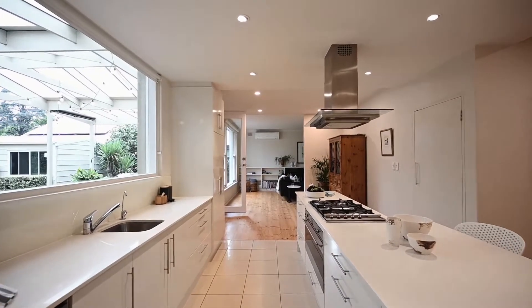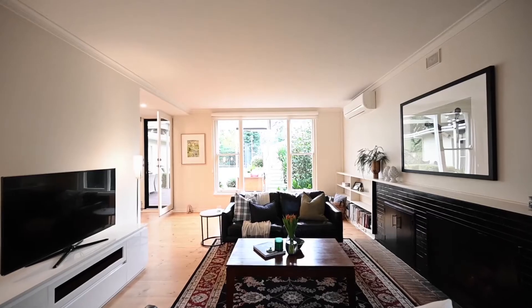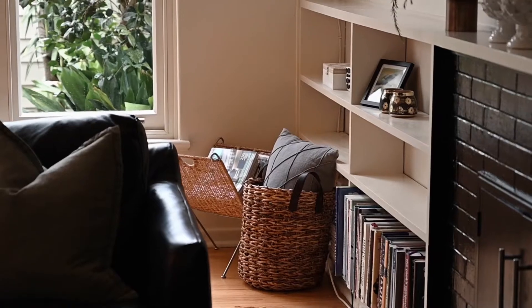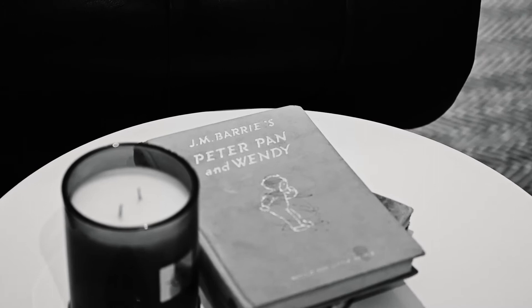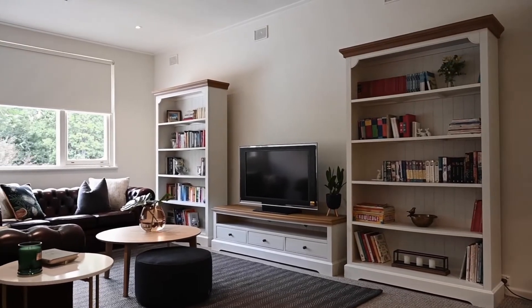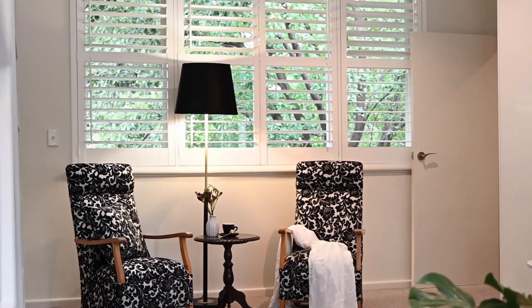High ceilings, a minimalistic open fireplace with original bookshelves to the living room. Large picture windows and polished timber floors are some of the original elements that come together to create a warm and inviting living environment.